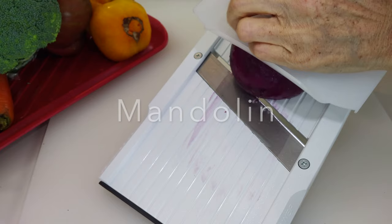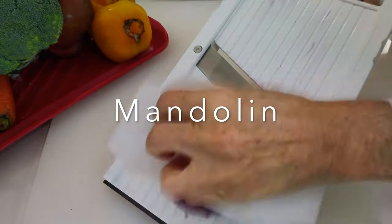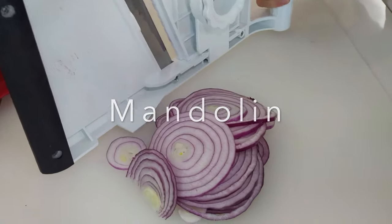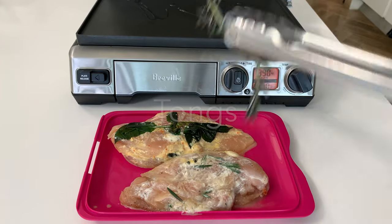Hi, welcome to Chef Pachi. Today I have an amazing short video to show you all the gadgets that I use that make my cooking a breeze.